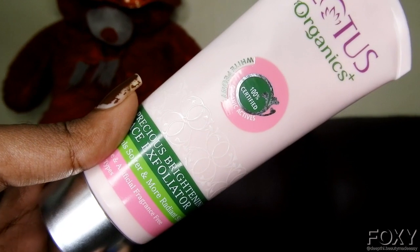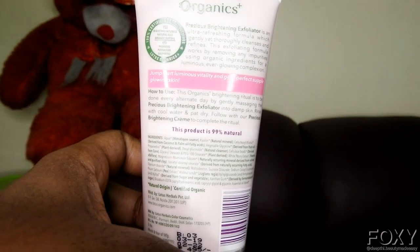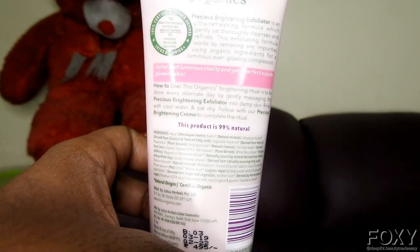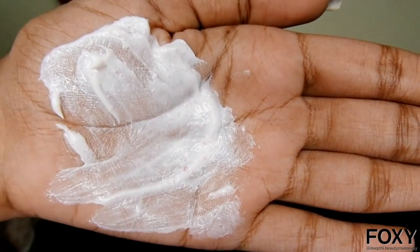I've just washed my face and I'm starting with a face scrub. I'm using the Lotus Organics Brightening Face Exfoliator — it has bioactive naturals, natural oils, and organic butter in it, the exact ingredients a bride needs. It is free from sulfates, parabens, artificial fragrance, and petroleum products. This product is 99% natural and is going to give you really good results on your wedding day.